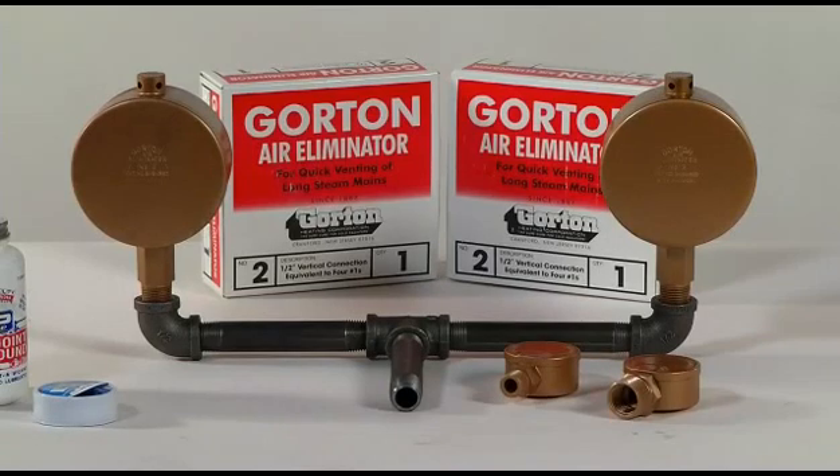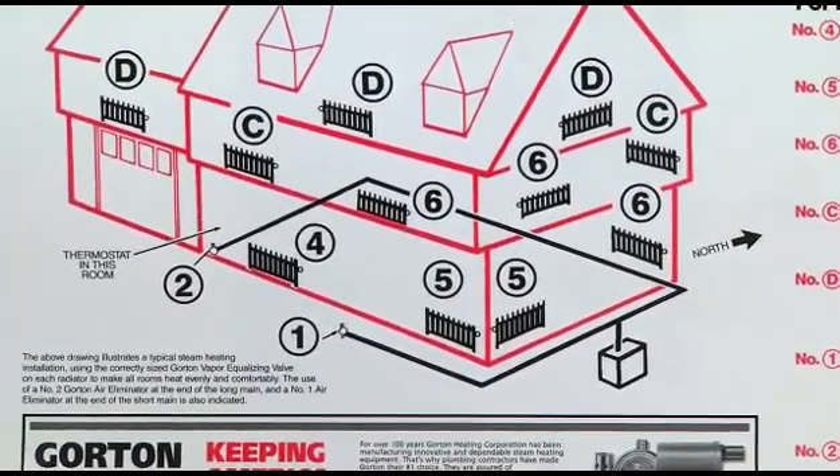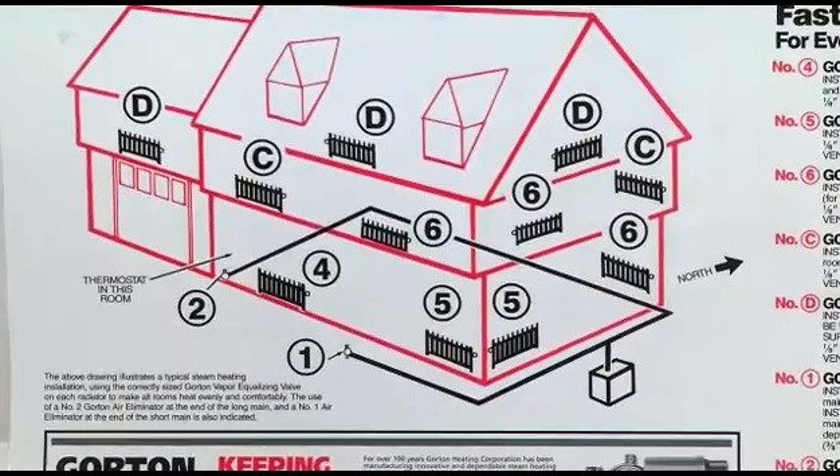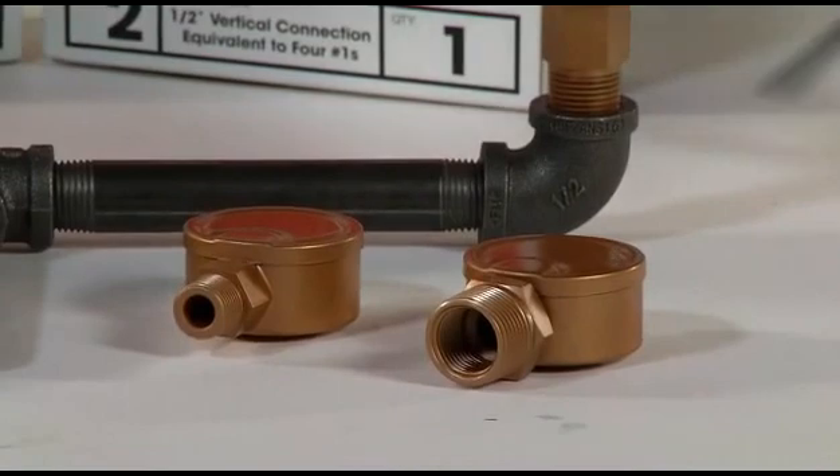When choosing the location of a mainline air vent, one should consider how it enhances the balancing of your system. Proper balancing will result in even heating, thus increasing comfort, reducing costs, and increasing the life of your system.